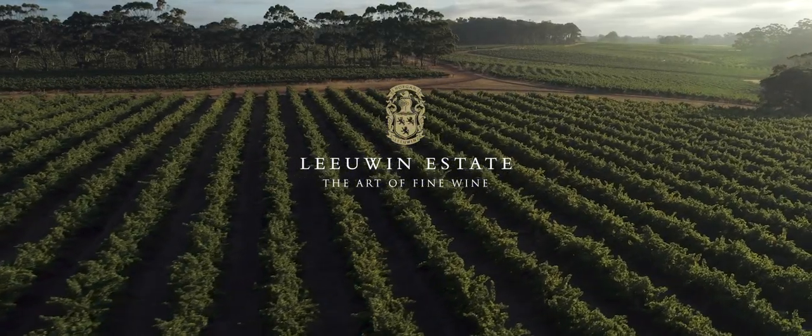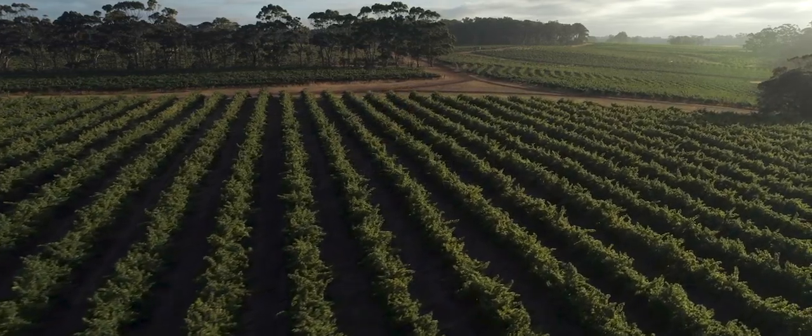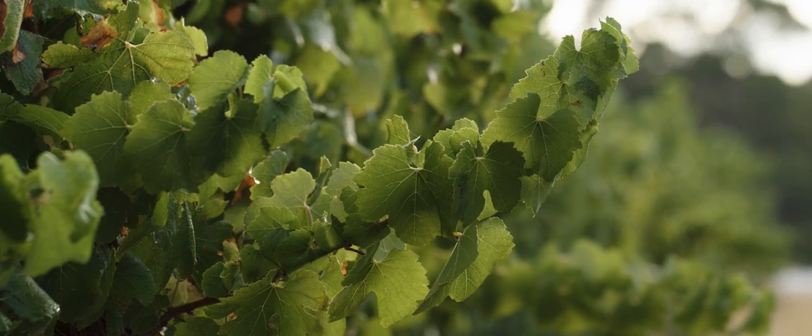Great wines are grown and not made. Leeuwin Estate Art Series Chardonnay really details the fabric of the site and the soil and the environment where we exist.